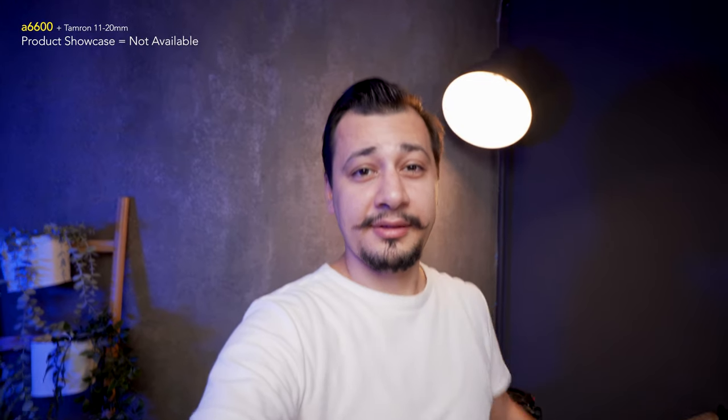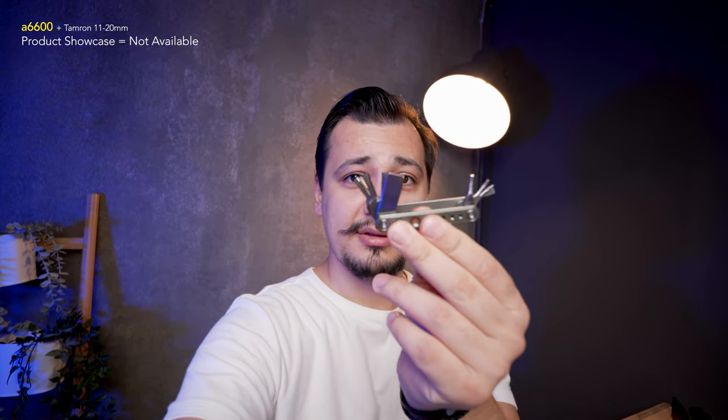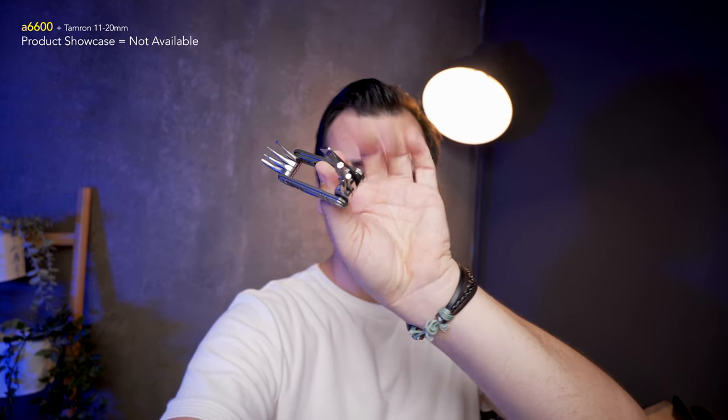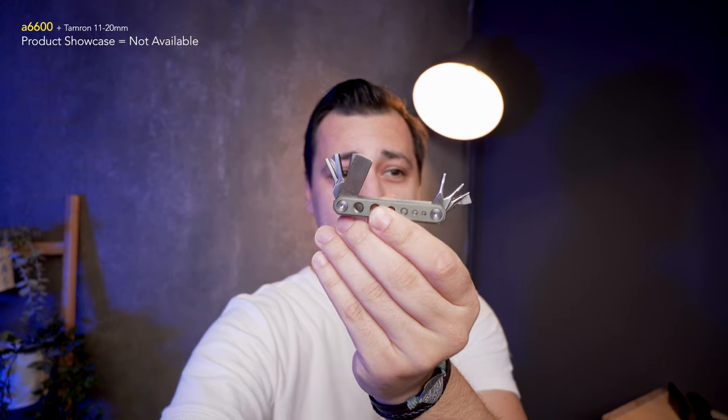Here I am on the A6600. As you can see, the product is still not in focus — the eye-tracking autofocus keeps going to my eye. Unless I cover my face totally, then the focus goes to the product.